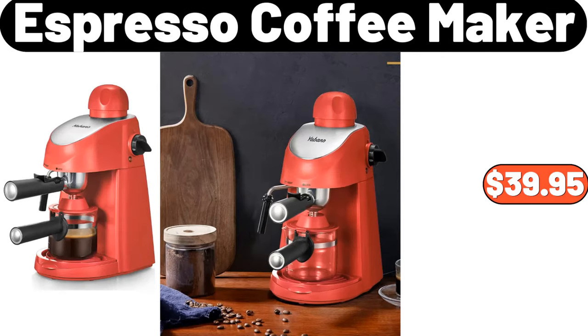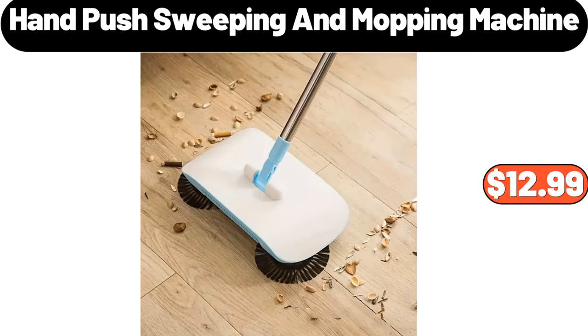Espresso coffee maker, $39.95. Hand push sweeping and mopping machine, $12.99.